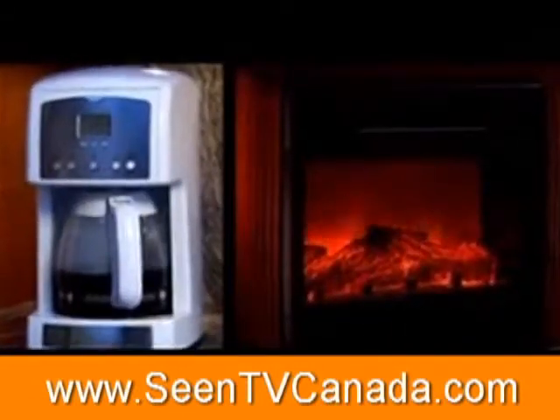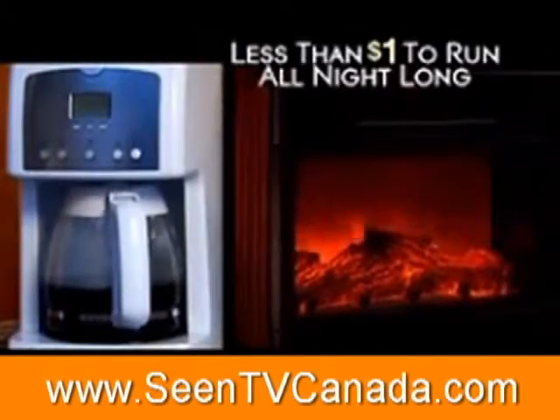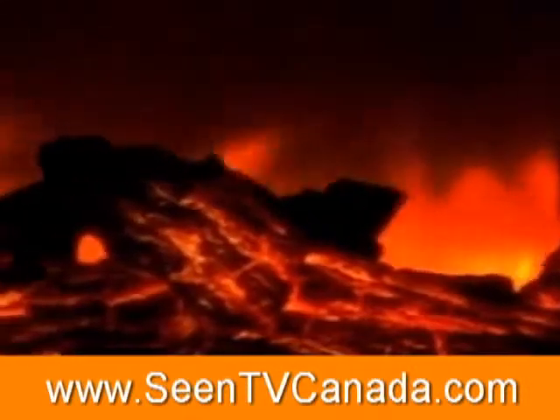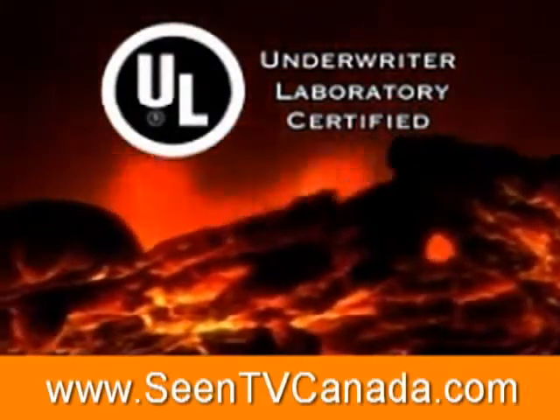It can use about the same electricity as some coffee pots — as little as nine cents per hour, less than a dollar to run it all night long. The powerful Heat Surge fireplace has earned the Underwriters Laboratory coveted UL listing, the standard in safety.